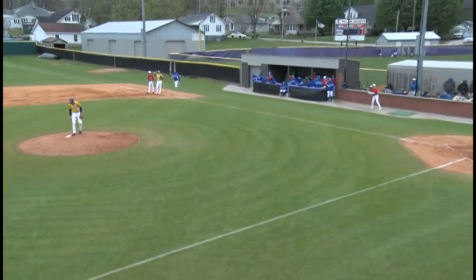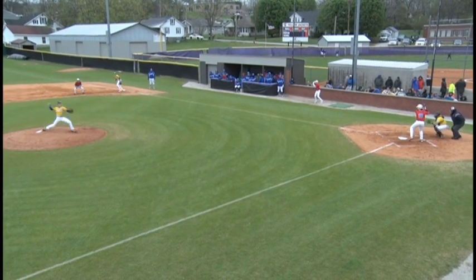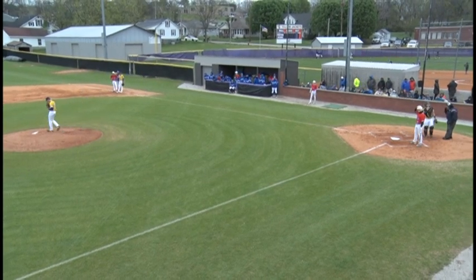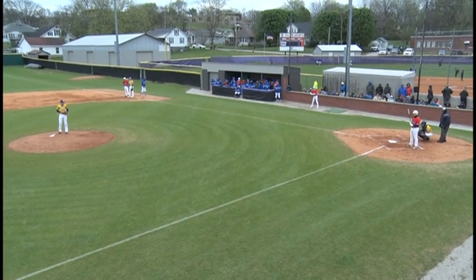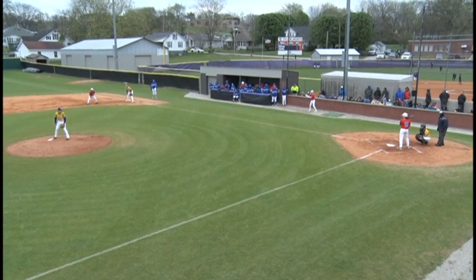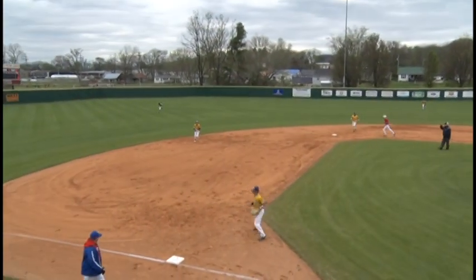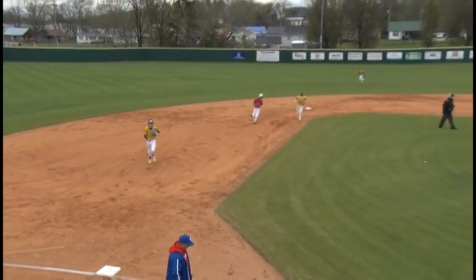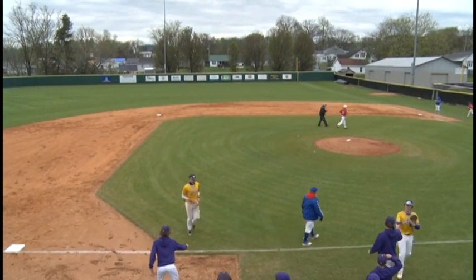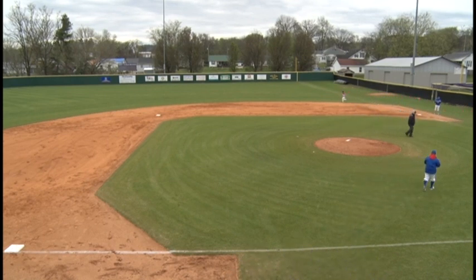That brings up number 18, center fielder, sophomore Matthew Wheely. Keen takes his lead on first. First pitch swung on by Wheely — strike one, count O and one. Two outs, one runner on base. Walford comes set, Keen takes his lead and goes to second. This is going to be a line drive right to the shortstop by Matthew Wheely — Sullins didn't even have to move his feet, just stood there. Hit it right to him. After the third out, that will retire the side, but not before the Tigers put one run on the board.